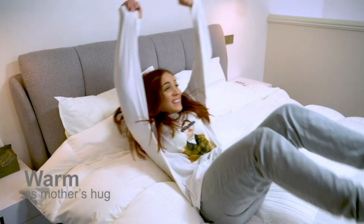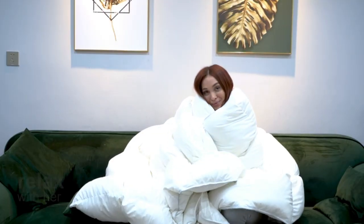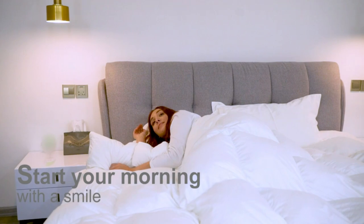Best choice for all-seasons use duvet, no matter hot or cool weather — spring, winter, autumn, or summer. Good home collection for bedroom, guest room, or hotel bedding.